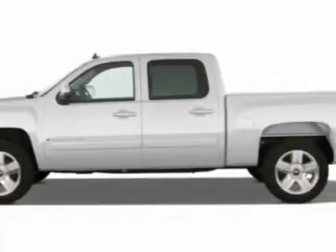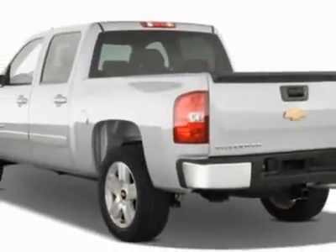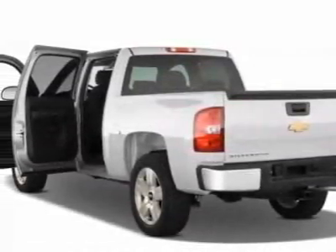This vehicle gets 13 miles per gallon in the city and 18 on the highway. The Silverado 1500 boasts a 5.3-liter engine and has an automatic transmission.